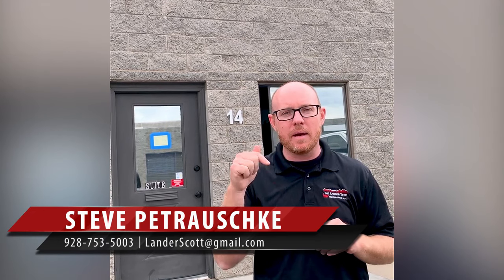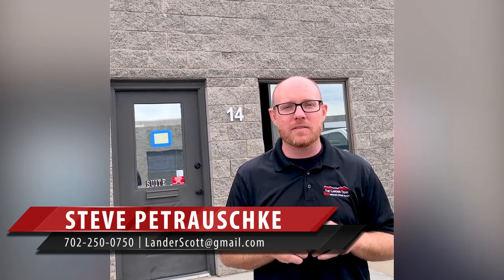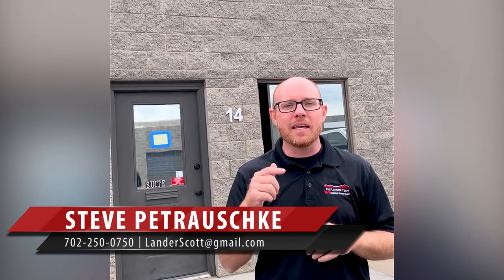All right everybody, again this is Steve Petruski with the Lander team here at Desert Archery. Thanks so much for watching, meeting Clint and Sterling, and checking out their new shop. If you are a local business here in town and are interested in possibly having a video shot at your place, reach out to me. My number is right below: 702-250-0750. Look forward to hearing from you — thanks so much for watching and have a great day.